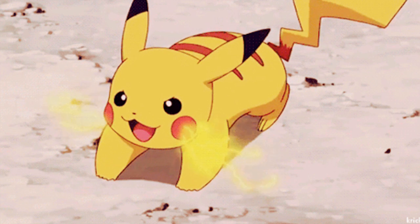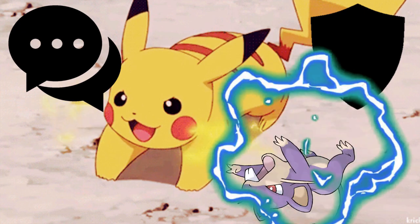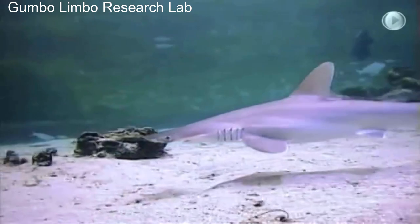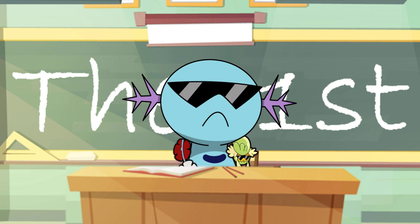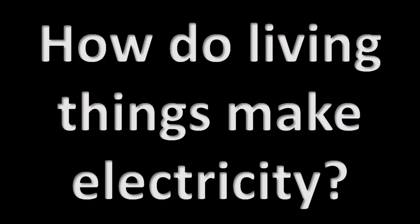Electrogenic organisms use their power for many different reasons: for communication, defence, or as a weapon for hunting prey. And it can be used as a sixth sense, also known as electro-reception. A few famous animals from this earth that are capable of using electricity are of course electric rays and eels. But how do they actually make electricity? Let's go to the lab and find out.